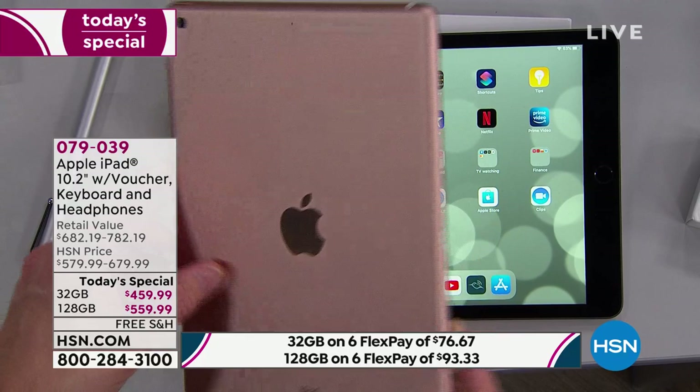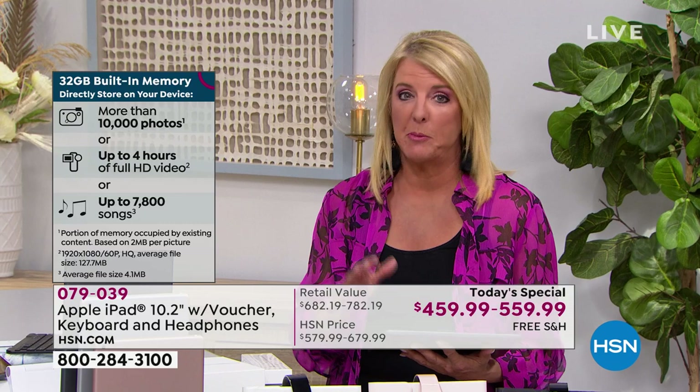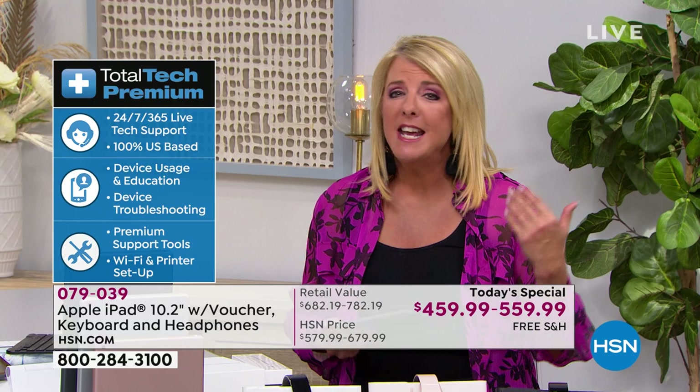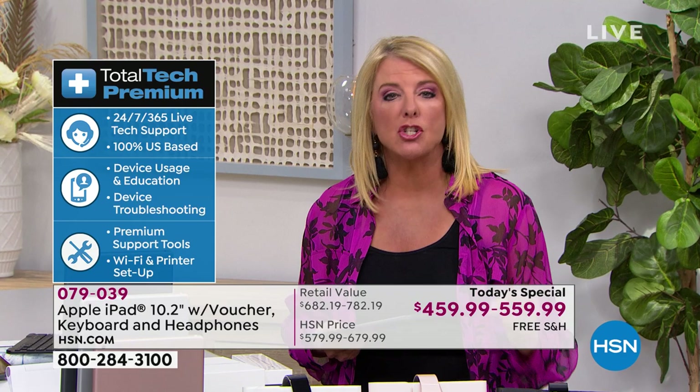This is not the 2018 version or the prior generation — this is the latest generation iPad. We are $223 off the retail price, which is a substantial savings. If you go to the Apple Store, you buy the Apple and then you have to buy a keyboard — that can be $99 or so — then you have to buy a case, then headsets, then a stylus. It just goes on and on. With us, you get a one-year premium tech support. If you're brand new to Apple, or half-Android half-Apple like me, they'll help you figure that out.